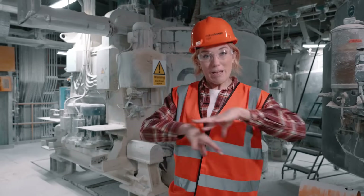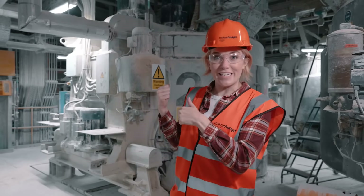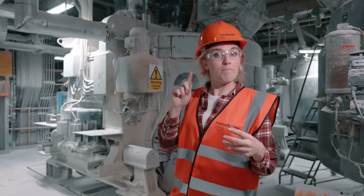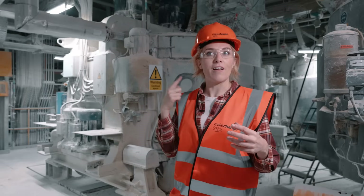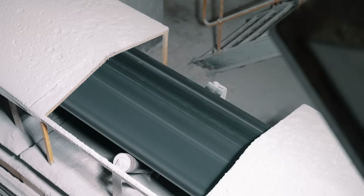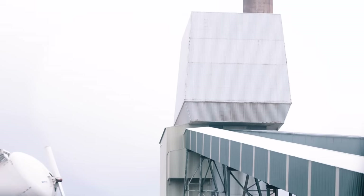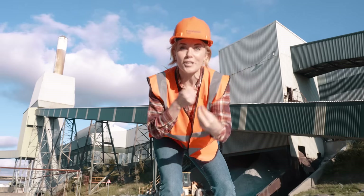All of the raw materials get mixed together into a batch, and that happens inside this machine. It's just like a cake mixer you might have at home. And if you listen, you can hear the paddles mixing all of those materials together. Then they're loaded onto conveyor belts that are inside these square pipes, and those conveyor belts carry the batch all the way to the very top of the factory — that's where the production process begins.